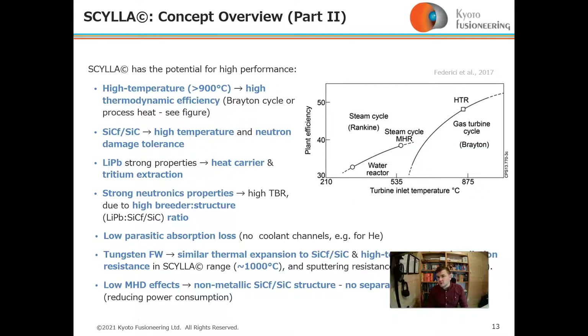Scylla has the potential for high performance. It can operate at high temperature — over 900 degrees Celsius — meaning high thermodynamic efficiency. Looking at the graph on the right, we can enter into the Brayton cycle regime. Silicon carbide has extraordinary neutron damage tolerance at high temperature, and lithium-lead, being a liquid, can also operate at high temperature and is a reasonably good heat and tritium carrier, with acceptable tritium extraction.